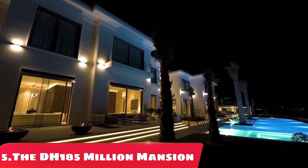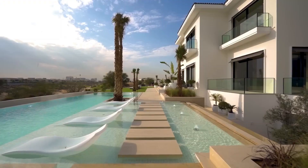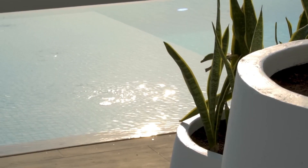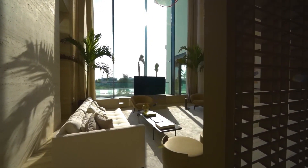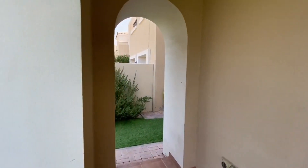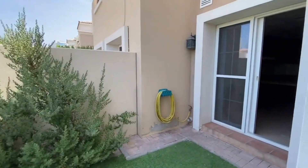Number 5: the DH185 Million Mansion. The DH185 Million Mansion in Dubai is one of the most luxurious and expensive properties in the city. This stunning mansion is located in the exclusive Emirates Hills community, which is known for its large, opulent villas and beautiful surroundings.